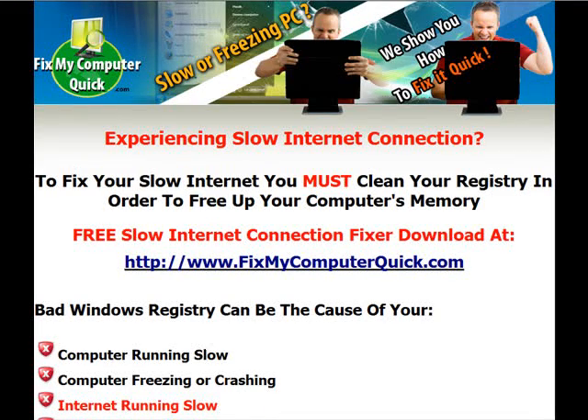Hello, welcome to my video on slow internet connections. Are you experiencing a slow internet connection? Well, chances are you're one of the millions of people all over the world who believe that their internet connection is slow, but more than likely, it's not your internet connection.